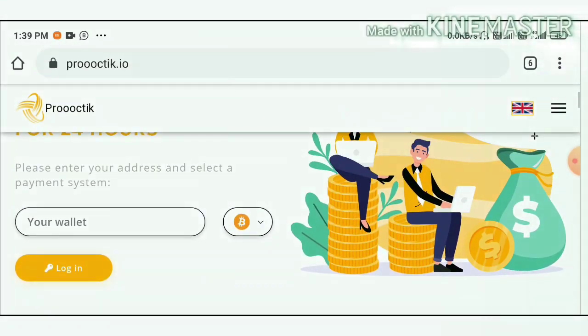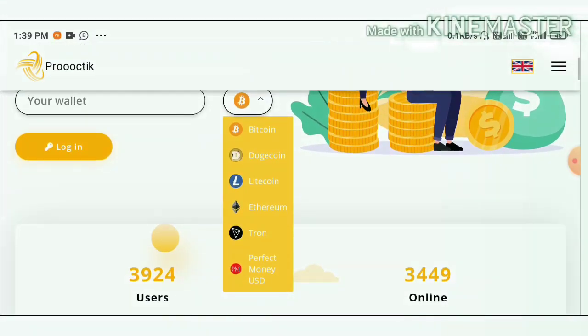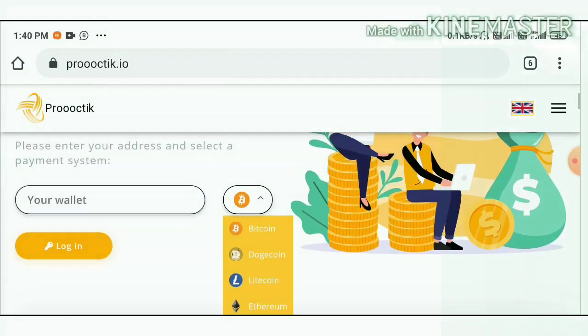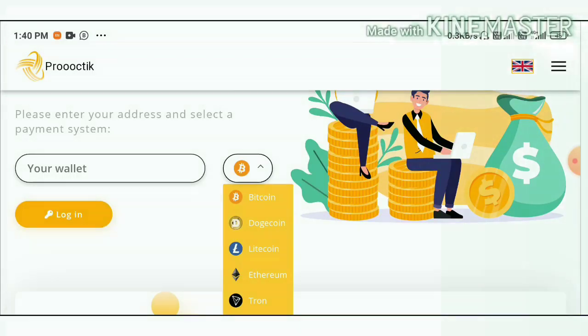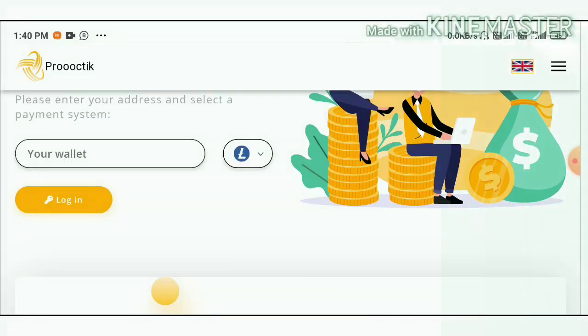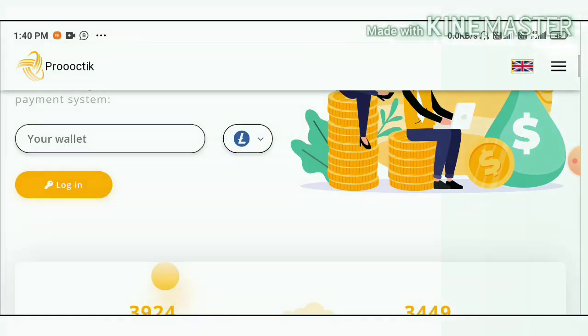The site accepts nearly six currencies — five cryptocurrencies and one e-wallet, which is Perfect Money. For registration, it's simple: just select the wallet you want to use. If you'd like to invest through Bitcoin, just select it; or if you'd like to invest through Litecoin, select it, then paste your wallet address and hit Login — your account will get created.